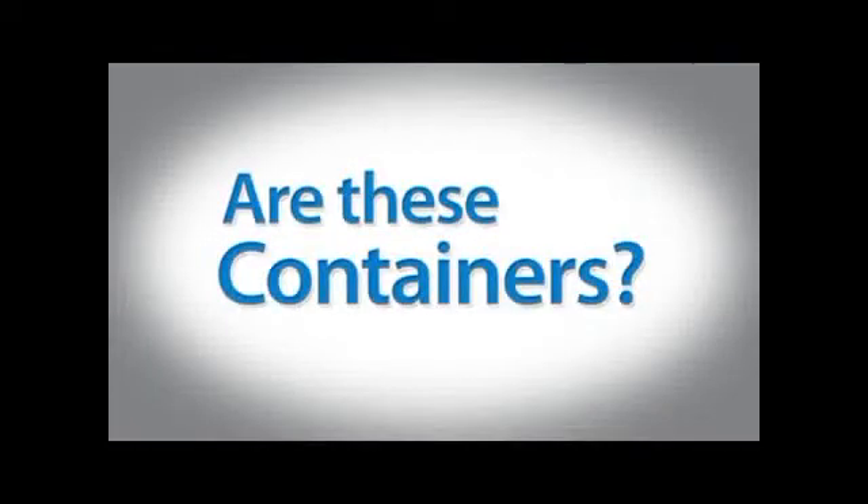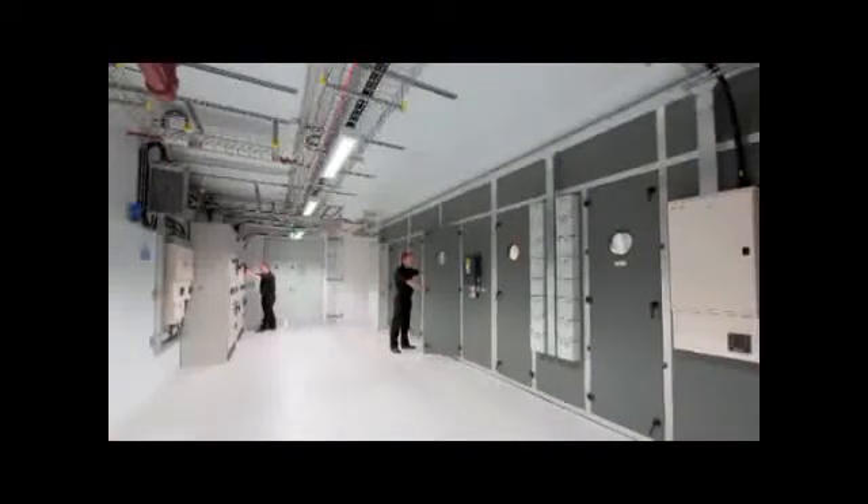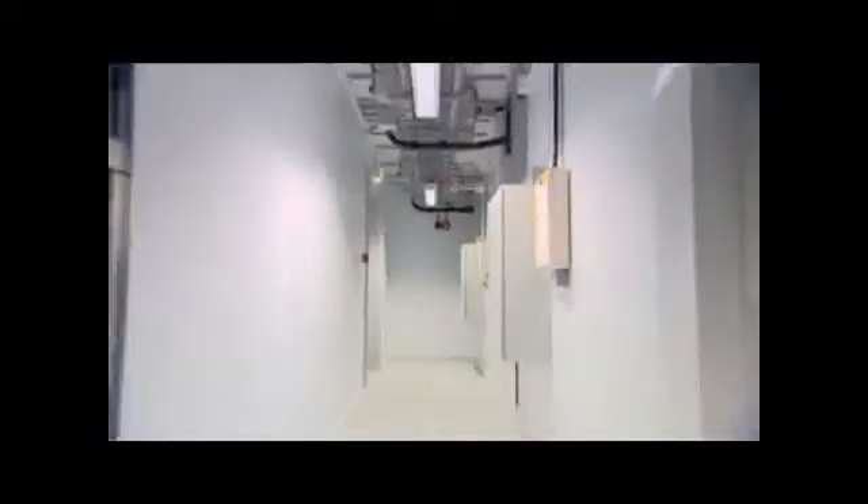Although Bladerooms are transportable anywhere in the world, they don't have the same constraints of a container-based system. It has all the benefits of a container-based system in that it's fully modular, complete plug-and-play, and transportable anywhere in the world. But this is a proper building, factory-built to normal building regulations. It's got a 60-year structural design life and is no way like a container. These are real data centers with spatial environments, wide corridors, tall ceilings, and easy-to-access maintenance areas. There are no compromises.